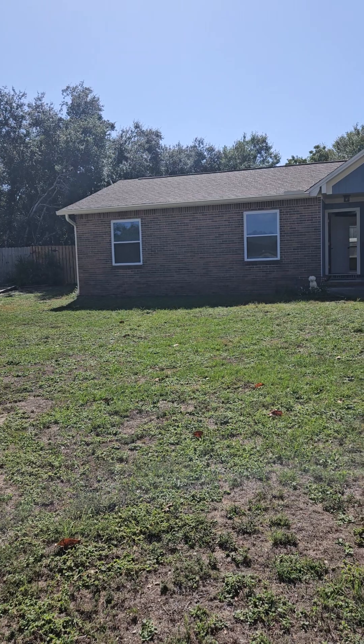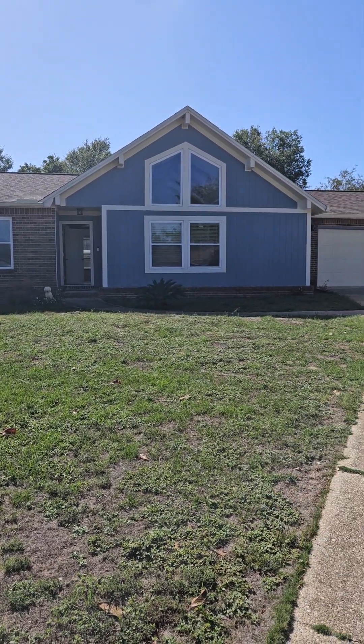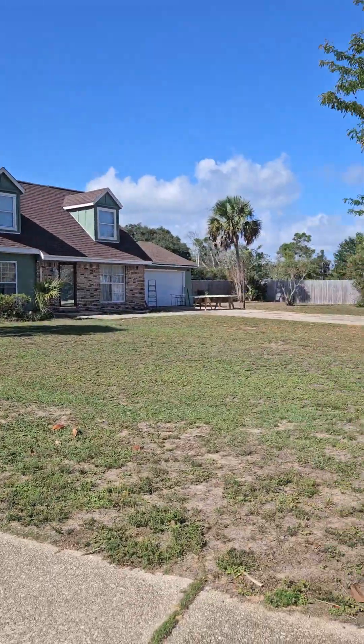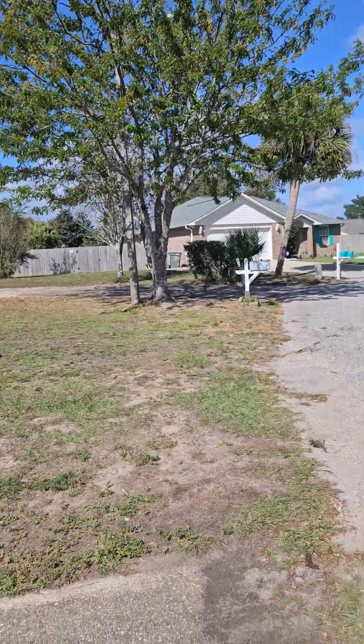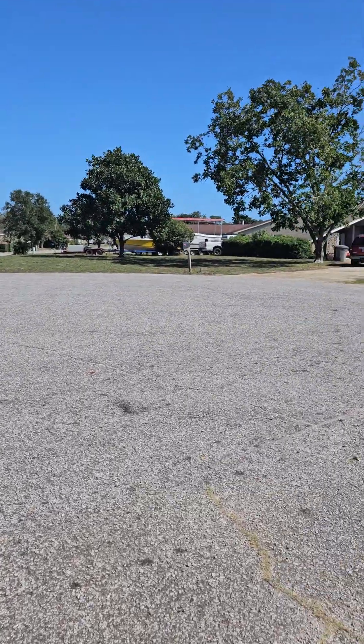12195 Sage Avenue, Pensacola. Three bedroom, two full baths, built in 1978, 1595 square feet.